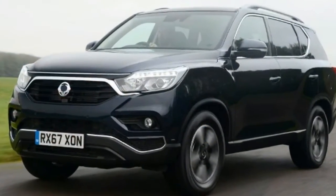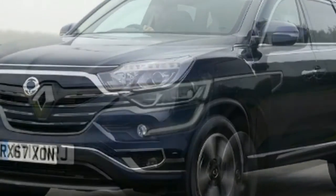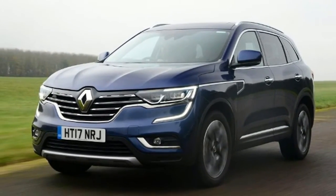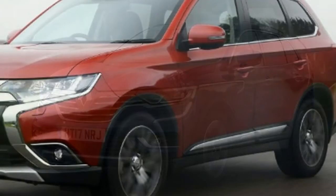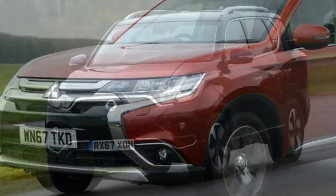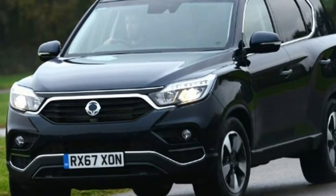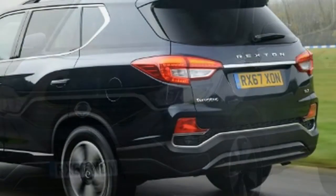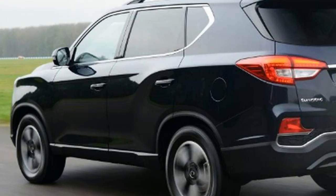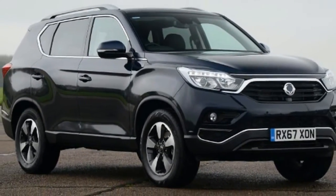SsangYong Rexton vs Renault Koleos vs Mitsubishi Outlander. SsangYong is a true up-and-coming brand in the car world. The name might not mean much to you now, but think back to when the likes of Hyundai and Kia were building cheap hatchbacks, and look at where they are these days. The South Korean firm had a reputation for rugged people movers and SUVs that were generations behind their rivals, but that's starting to change, first with the Tivoli and now with this new Rexton large SUV.